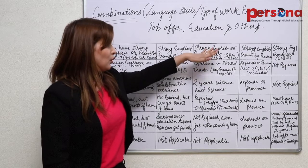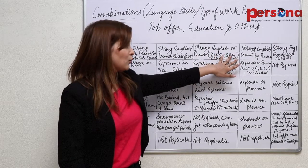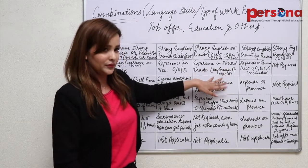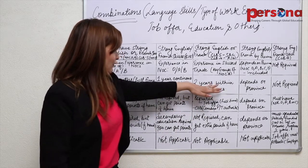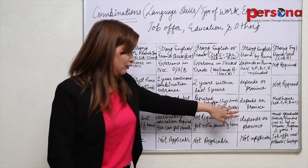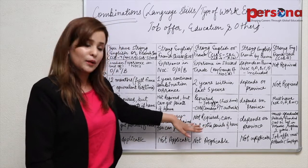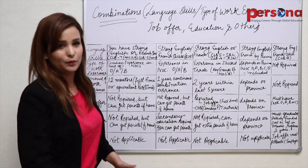The third combination: you should have a strong English or French skill with CLB 5 in the speaking or listening module and CLB 4 in the reading or writing module. You should have experience in the skilled trades category with key groups of NOC B — there is a specific list of those key groups available on the Canadian website. You should have two years of experience within the last five years, and it requires either a full-time job offer or a certificate of qualification from a Canadian provincial or territorial authority. Education is not required but can earn you extra points. All this would make you eligible for Canada permanent residency.